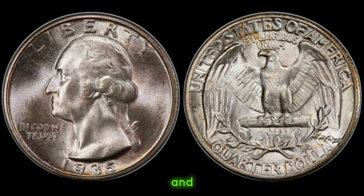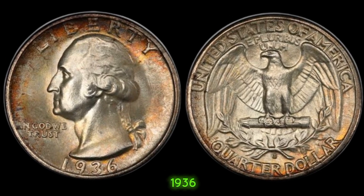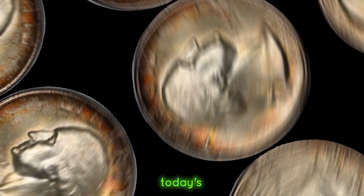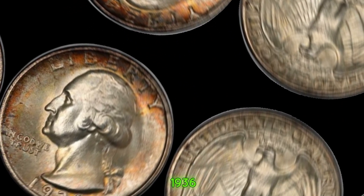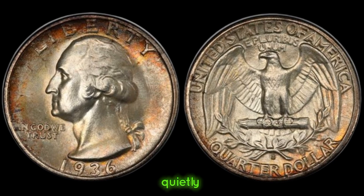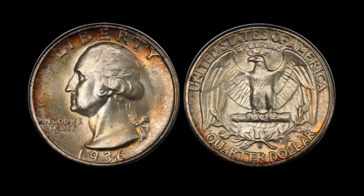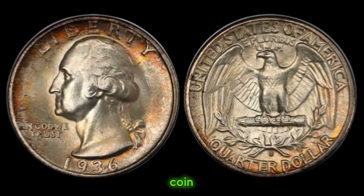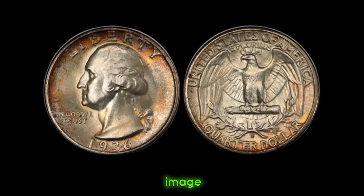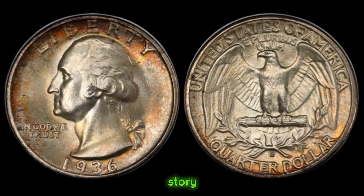We embark on a journey to uncover the hidden value of a timeless treasure, the 1936 quarter dollar coin. Join me as we delve into its history and unveil its worth in today's market. The year 1936 marked a pivotal moment in history, and amidst the turbulence, the U.S. Mint quietly minted a limited number of quarter dollar coins, each bearing the mark of its era. What makes the 1936 quarter dollar coin truly remarkable are its design intricacies and historical context. From the iconic image of George Washington to the intricate patterns adorning its surface, every element tells a story of America's past.